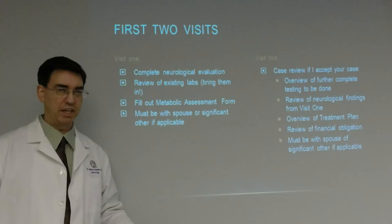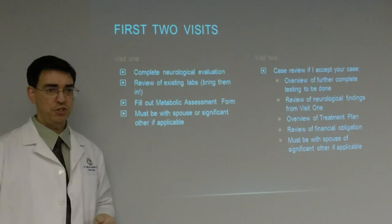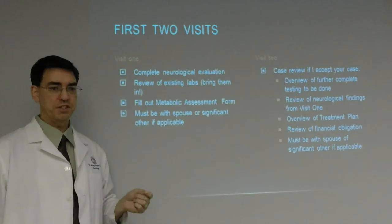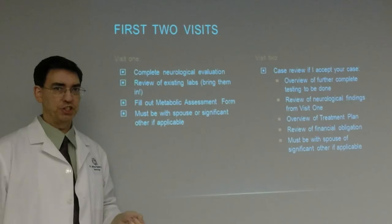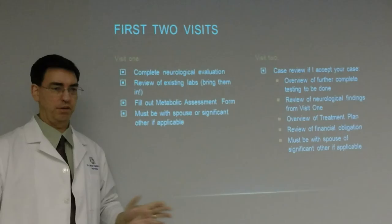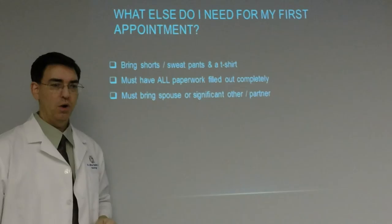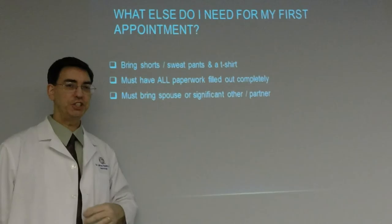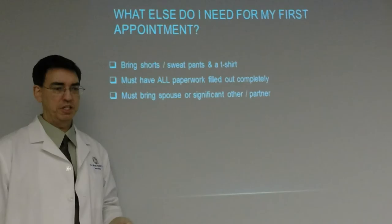What's next? Make an appointment. The first two visits: Visit one includes a complete neurological evaluation, review of all existing labs — please bring everything in — filling out the metabolic assessment form, and you must bring your spouse or another family member with you so I can answer any and all questions. Visit two is the case review. If I accept your case, we'll go over further complete testing, review neurological findings from visit one, overview the treatment plan, and review the financial obligation — I'll have it down to the exact dollar.